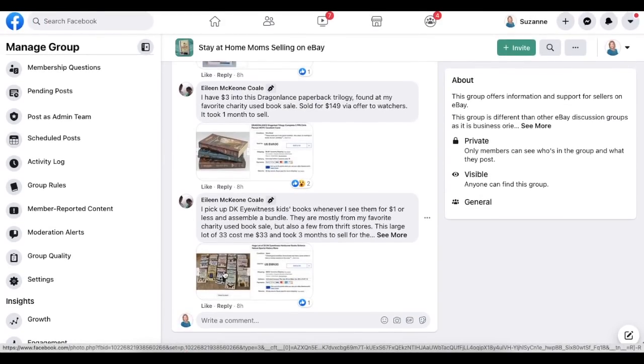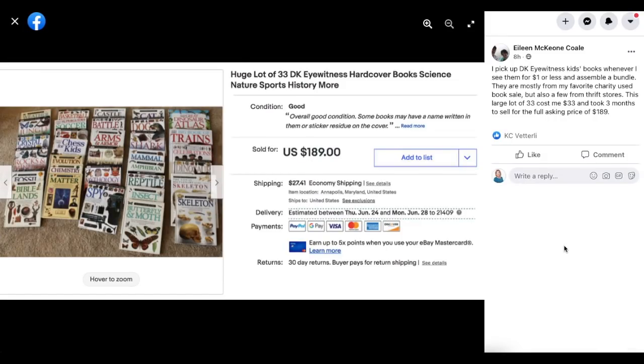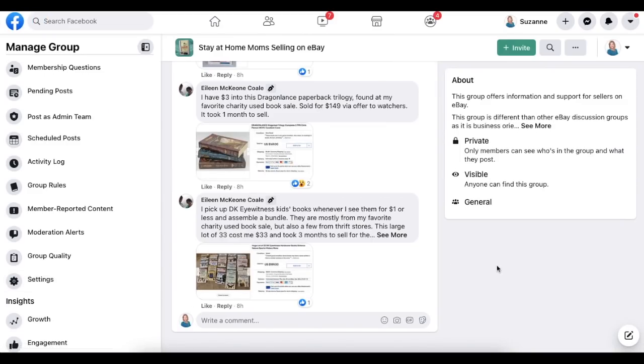Eileen has another: she picks up DK Eyewitness kids books whenever she sees them for a dollar or less and assembles a bundle. A large lot of 33 books cost her $33 and took three months to sell for the full asking price of $189. That's another edition of Super Size Sales, going up to June 20th. Keep adding sales to the thread and a new one will start in July — thanks to everyone who participates, comments, likes, and supports the thread, because it really does help everybody learn and make more money.